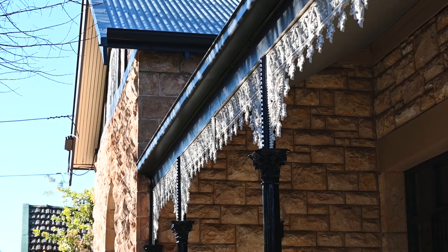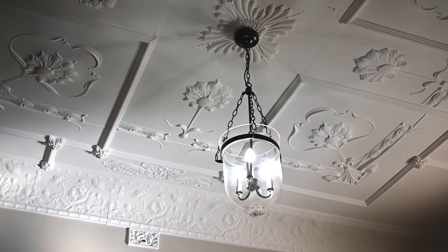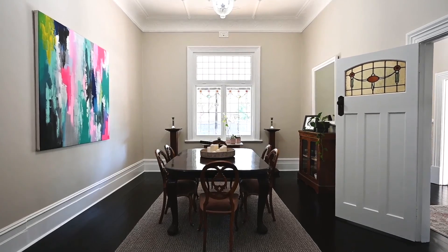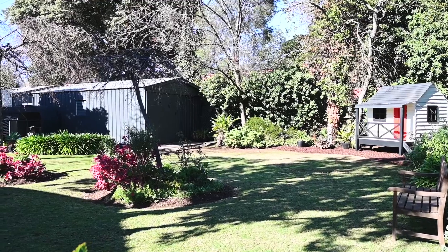Well, this is quintessential Unley — a period home on the city fringe, and boy, the character. It is quite simply amazing. Lofty ceilings, decorative hallway, expansive polished floorboards, fireplaces — everything you would expect from a quintessential Unley property.